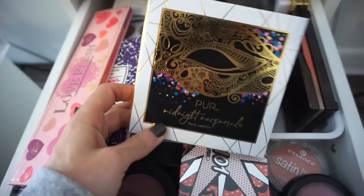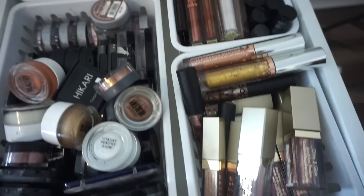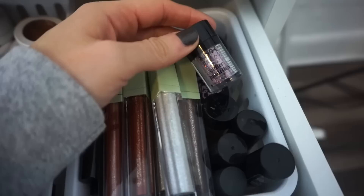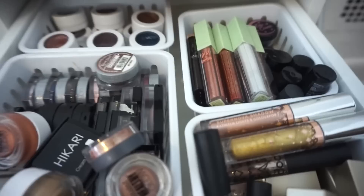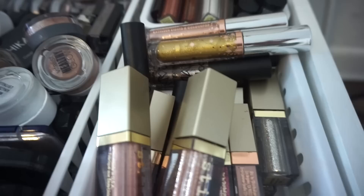Now moving on to single eyeshadows. With this drawer, I just never really know — during the week if I feel like I want to use something I'll just pop in here and choose something. But this is really nice — I'm going to use this. This is the NYX Glitter, I think in shade 03. It's so pretty. I might also pop back in here to choose one of these Stila Glitter and Glows if I'm feeling like I want to do something extra.